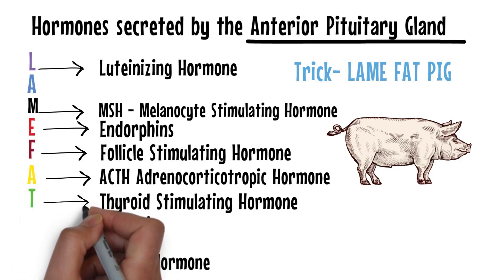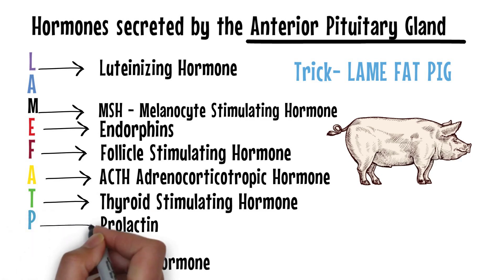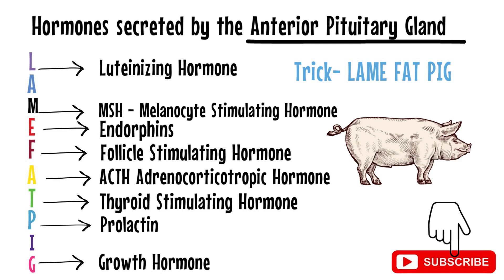T represents thyroid stimulating hormone. P in 'pig' stands for prolactin — you can ignore the I. G stands for growth hormone. I hope you will be able to solve many questions in your medical exams using this simple trick. Thank you.